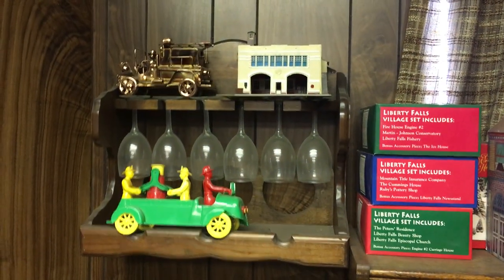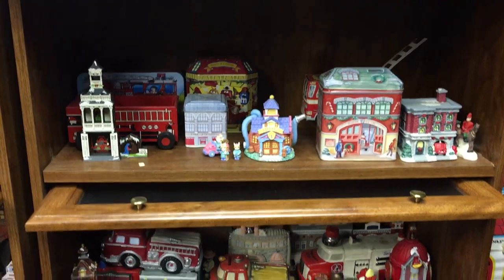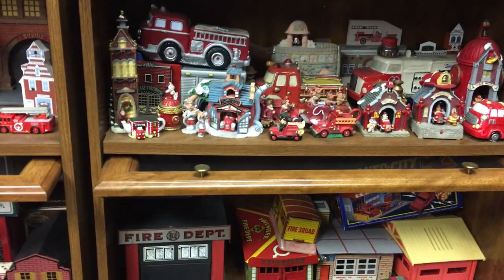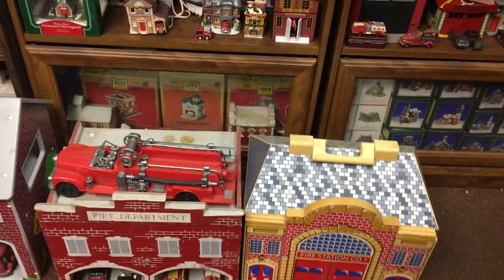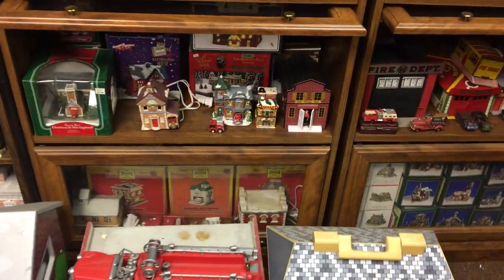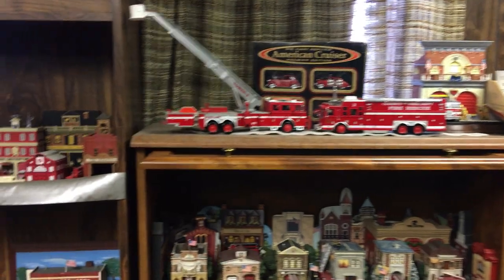Plastic Firetruck from the 50s. Porcelain Miniature Firehouses and Animals from Christmas. More Miniatures in my collection.